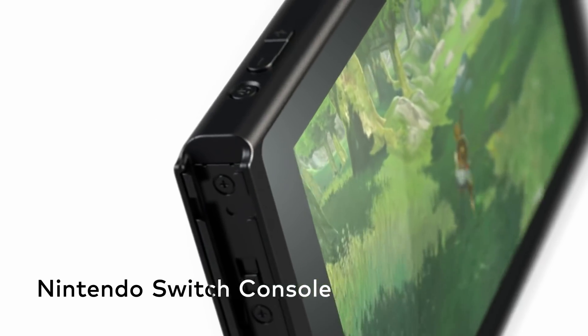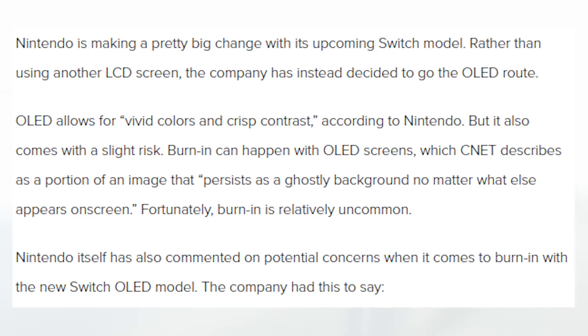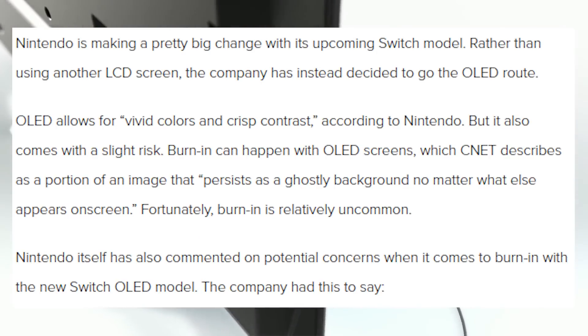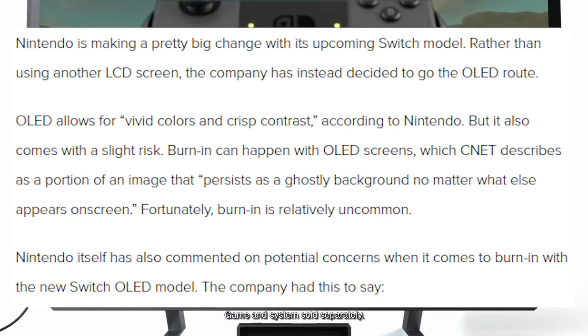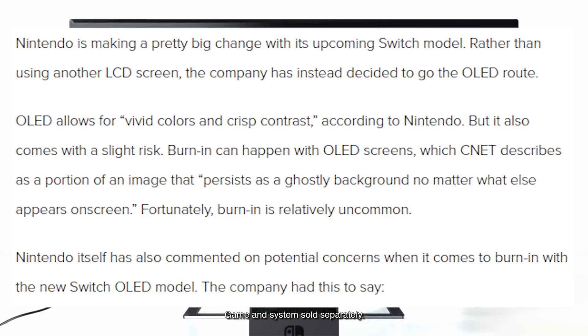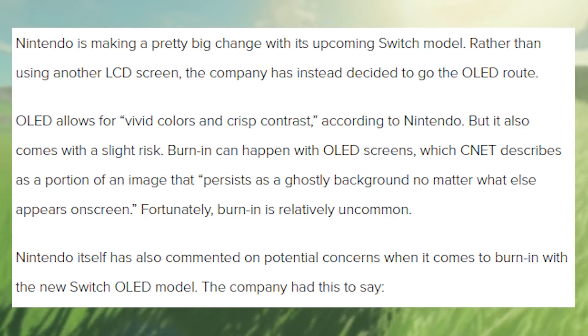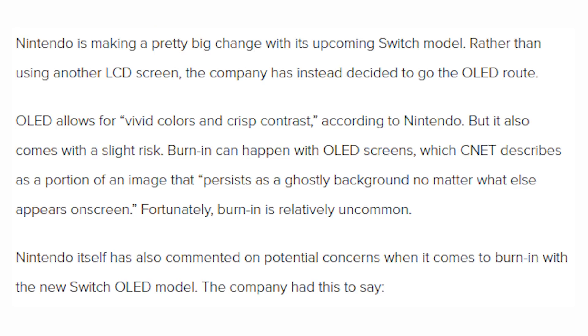Hopping over to Nintendo Everything, the article reads: Nintendo shares statement on concerns over burn-in with Switch OLED screen. Nintendo is making a pretty big change with its upcoming Switch model — rather than using another LCD screen, the company has instead decided to go the OLED route. OLED allows for vivid colors and crisp contrast according to Nintendo, but it also comes with a slight risk. Burn-in can happen with OLED screens, which CNET describes as a portion of an image that persists as a ghostly background no matter what else appears on screen.